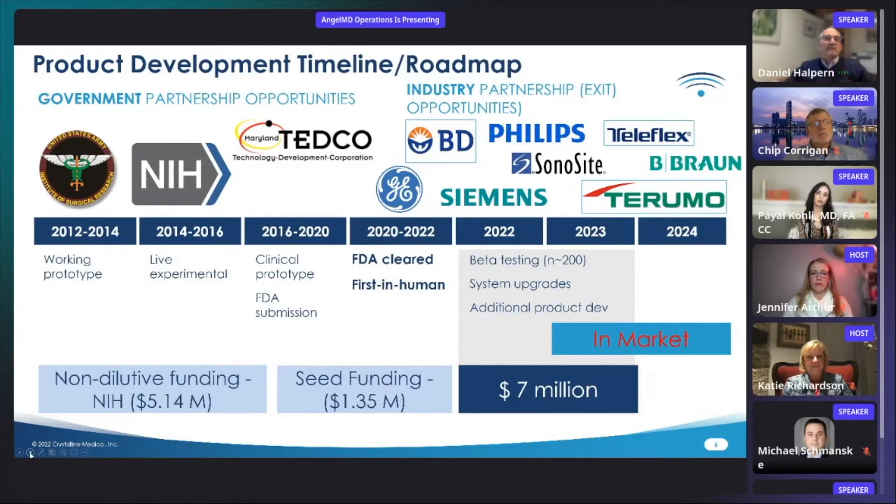We have received over $5 million in non-dilutive NIH funding to develop our technology, along with over $1 million in seed funding from ANGELS, Maryland State Technology Development Corporation, and family funds. This funding enabled us to create, test, and iterate successive working prototypes, develop and then test a clinical version in experimental animal and first-in-human studies. We have multiple issued and pending patents in the U.S. and internationally. We received FDA 510K clearance for our first product.